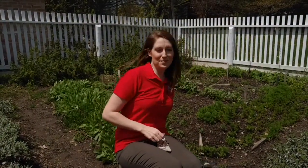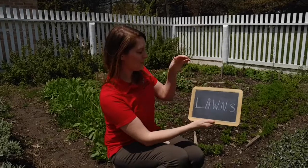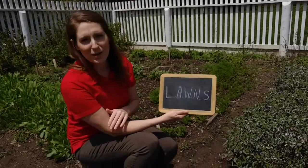I have a little acronym that helps me out to learn that. We can use the acronym LAWNS.